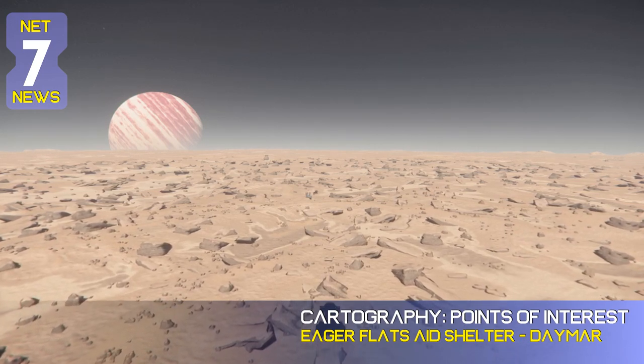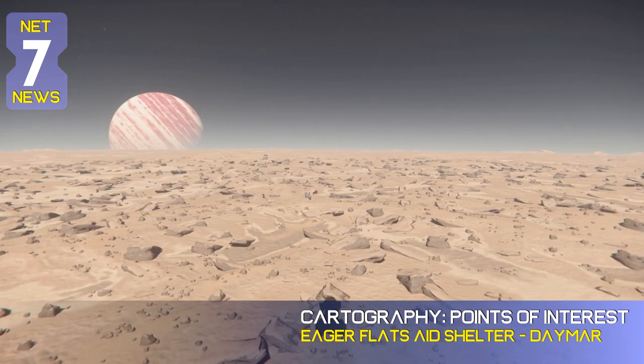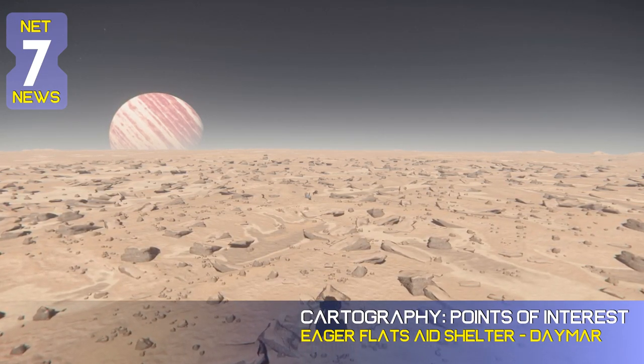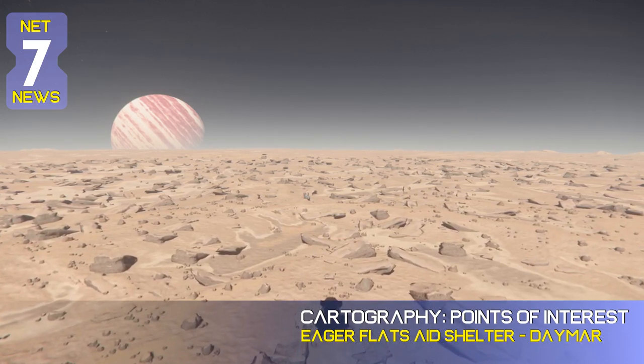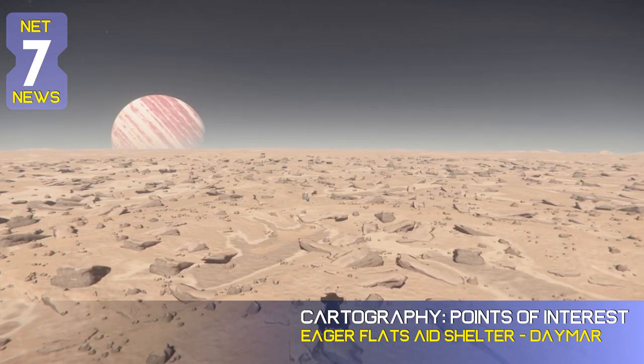Eager Flats Aid Shelter is a shelter designed for emergency use, located on Daymar under Crusader jurisdiction. This segment of Cartography Points of Interest is brought to you by Collegia Coffee from the Progen Traders of Nostran Vore. Java up with Collegia Coffee.